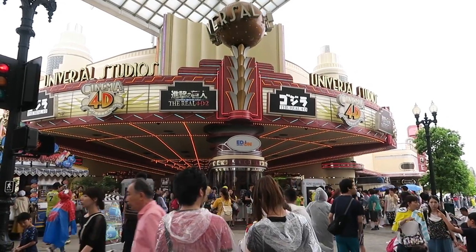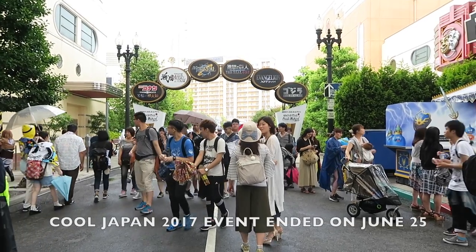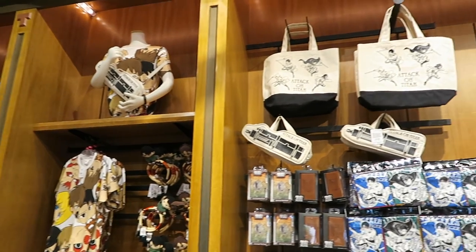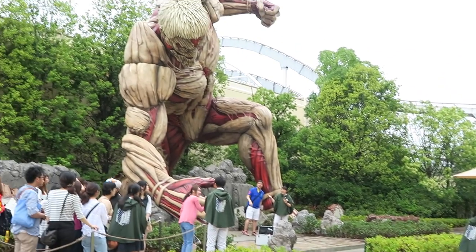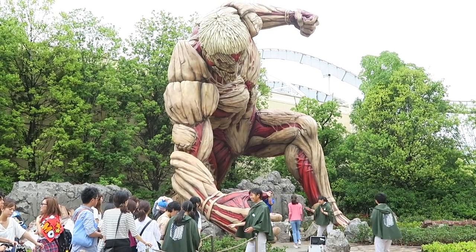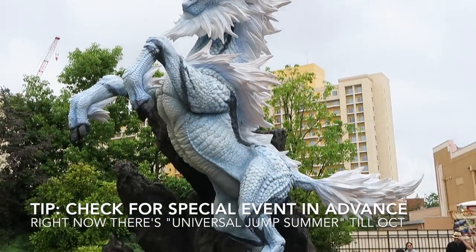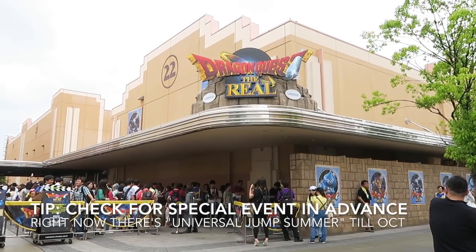The first ride I did was Attack on Titan. This was a special 4D animation that was part of the Cool Japan event. I didn't want to miss this because I absolutely love the Attack on Titan anime and manga — you can even take a picture with a life-size 15-meter tall Titan. Comment below to let me know which movie you wish would be made into a ride, and give this video a thumbs up if you want to visit Universal Studios Japan.